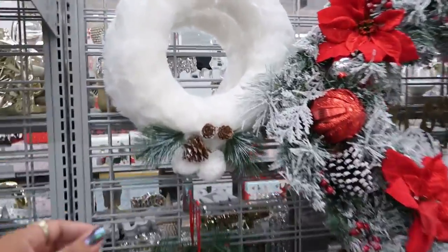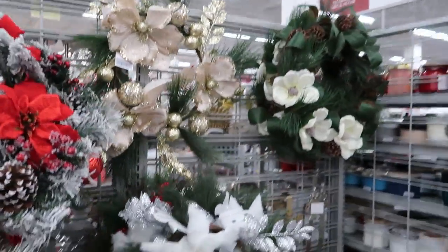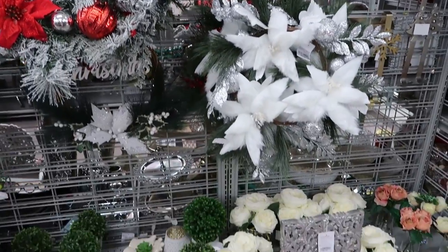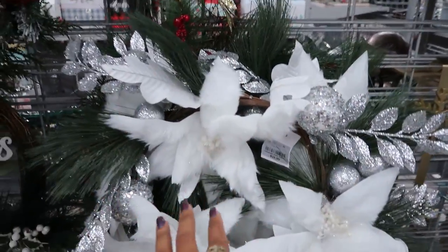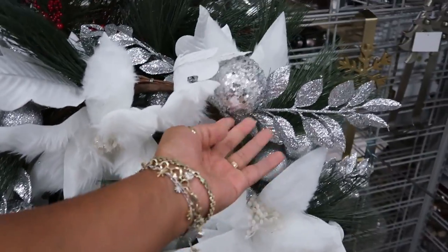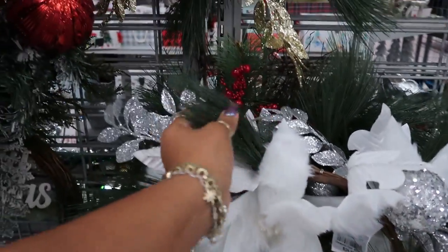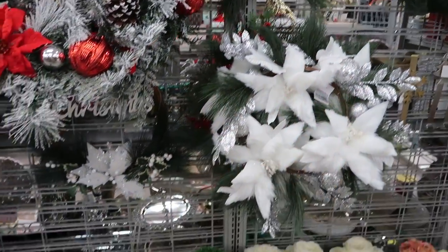Pretty wreath — this is $17. You got a few to choose from. I don't like this one though — this one's got too much going on. The poinsettias are furry, you got all this silver stuff poking out of it, you got these pieces. Yeah, that one just looks like a mess. It's $25 though.